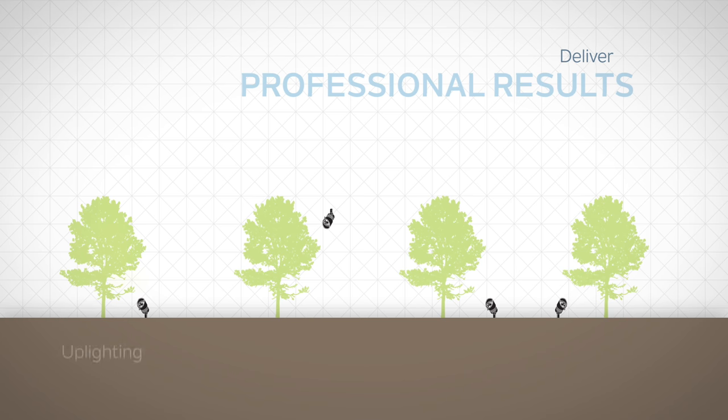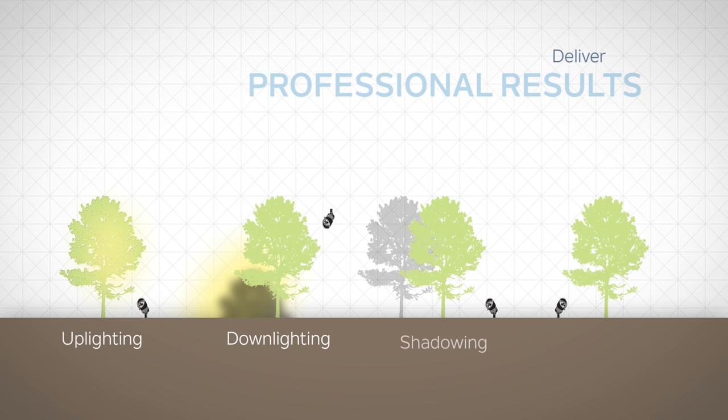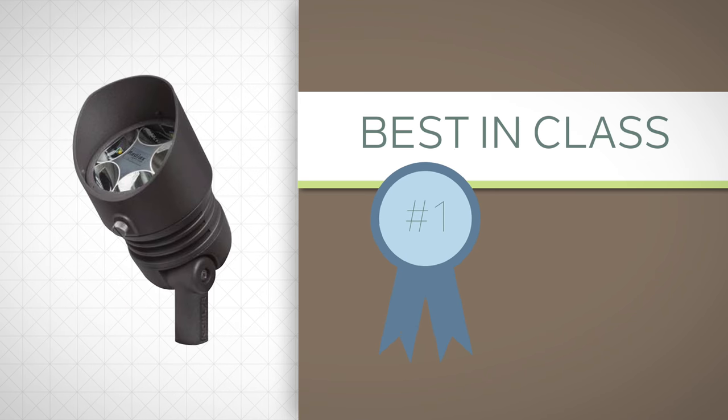Deliver professional results with up lighting, down lighting, shadowing, silhouetting, and much more with Kichler's best-in-class LED accent lights.